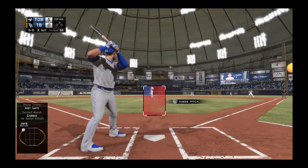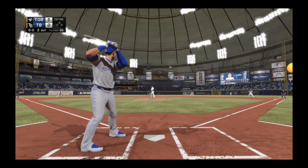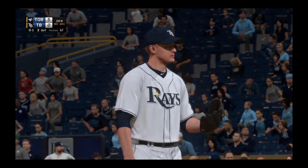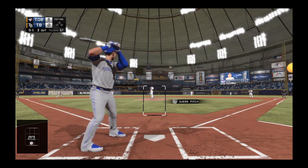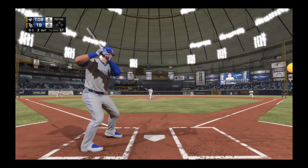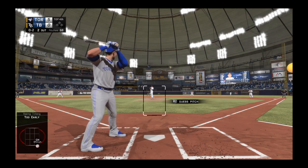Troy Tulewitzki stands into the box. He's 0 for 2 so far in this one. In there at the knees, strike one. He's turned things around from that last inning as this pitch is swung on and missed. It's 0 and 2 now.